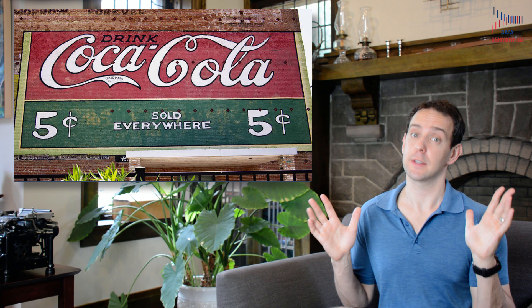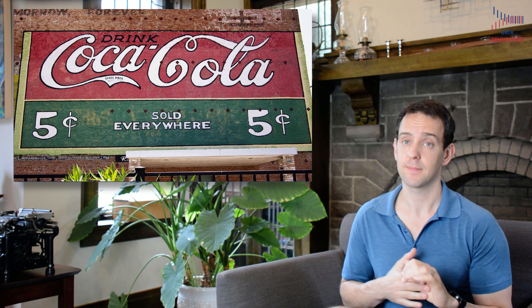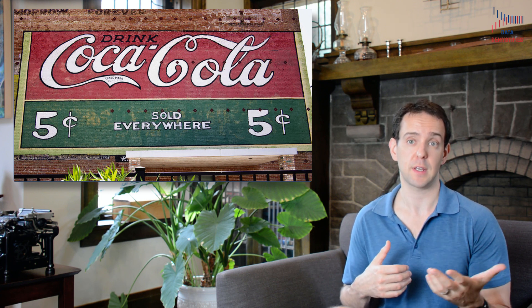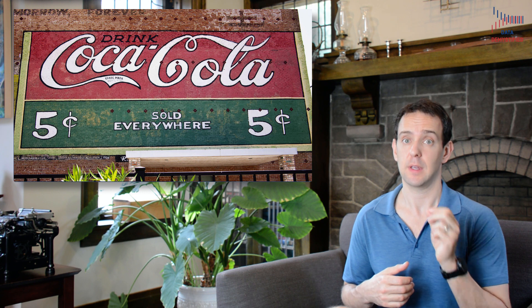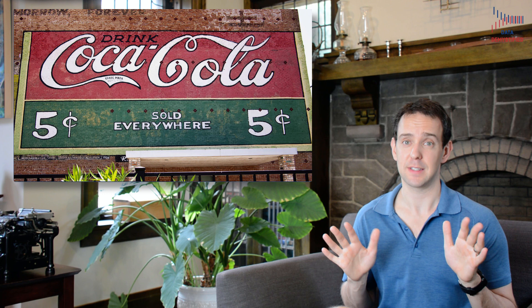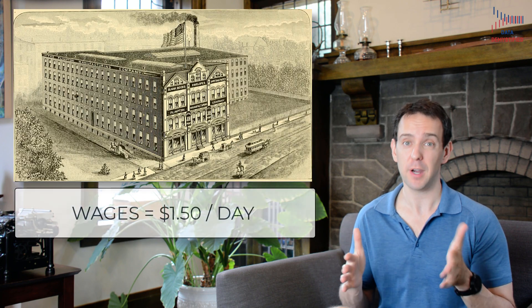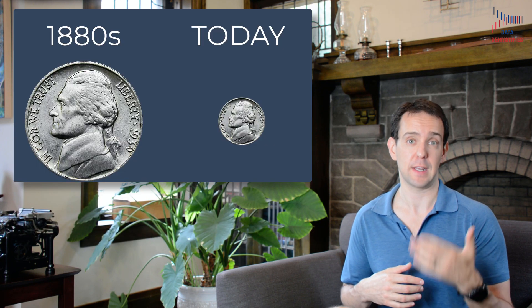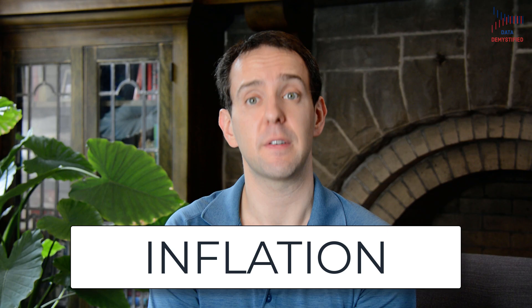Let's get back to understanding how to compare prices of things over time. You've probably seen something like this in a movie about a long and distant past — five cents for a can of Coke. Obviously that's not true today, so we can say that the price of Coke has gone up since whenever that photo was taken. But was five cents the same in 1886 when Coke first launched as it is today? Not at all. In the 1880s, a typical manufacturing job earned about $1.50 a day, or $430 a year. There are a lot of reasons why prices and wages go up over time, but we typically call this type of increase inflation.